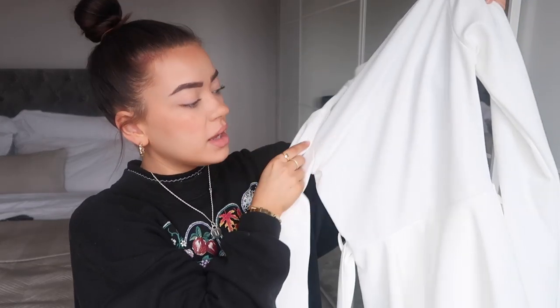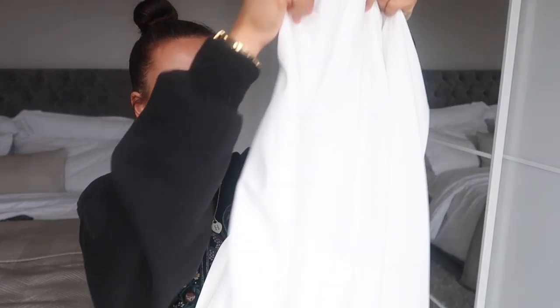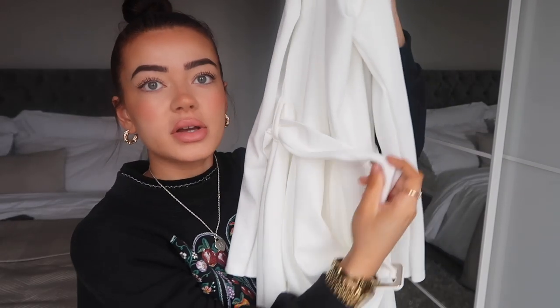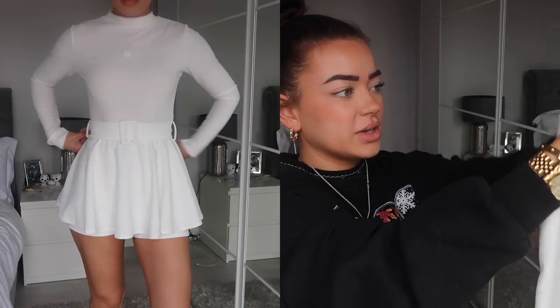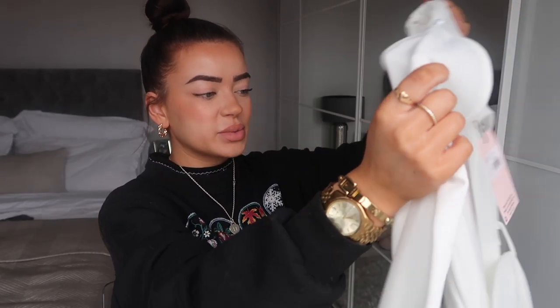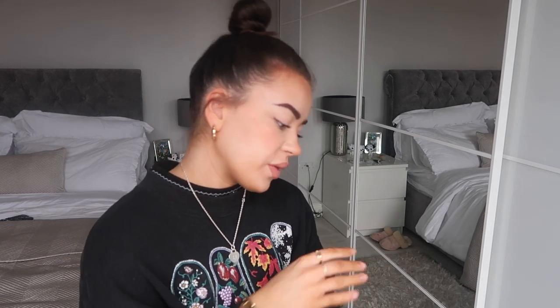The next thing I got was the high neck sculpt buckle playsuit — I really liked this; I just thought it was really classy. It's a white long-sleeved sculpt playsuit that frills out at the bottom into a skirt, with a belt around the middle. I thought it would look great with nude heels and a nude bralette underneath. I got this in a size eight — perfect for summer brunches, though the long sleeves give me pause.